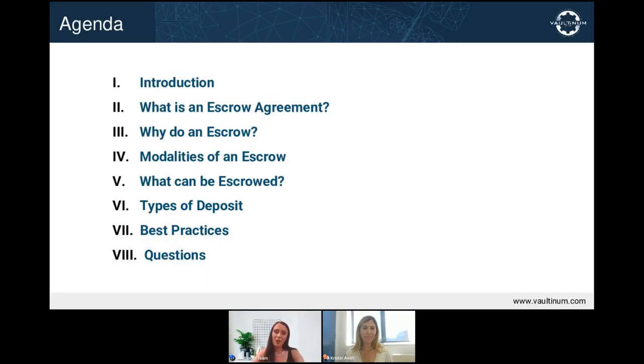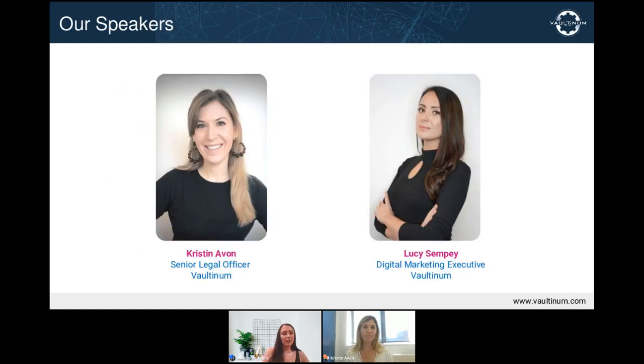The purpose of our webinar today is to explain the basics of a software escrow agreement and the benefits it can bring to you. We will then address any questions that may arise during the final 15 minutes of the session, which you can type into the chat window at the bottom of the screen. I would now like to welcome our speaker for this afternoon, Kristen Avon, our senior legal officer here at Boltonim, who has previous experience in international law and multiple high-tech industries.